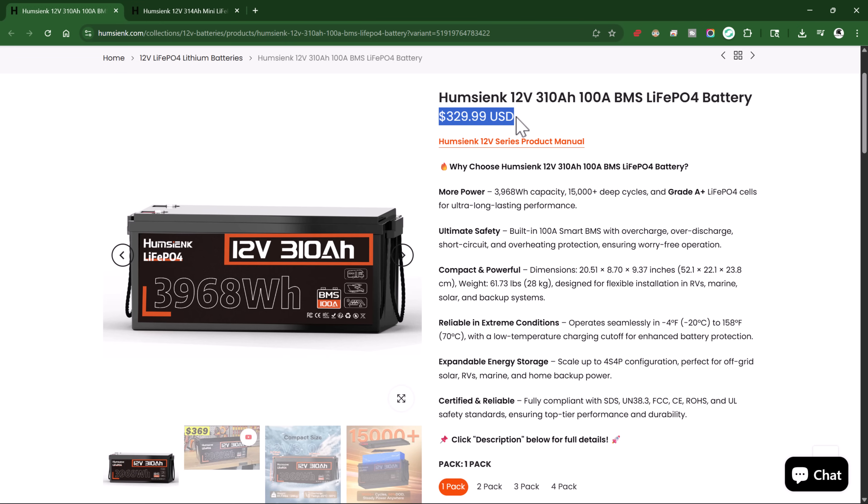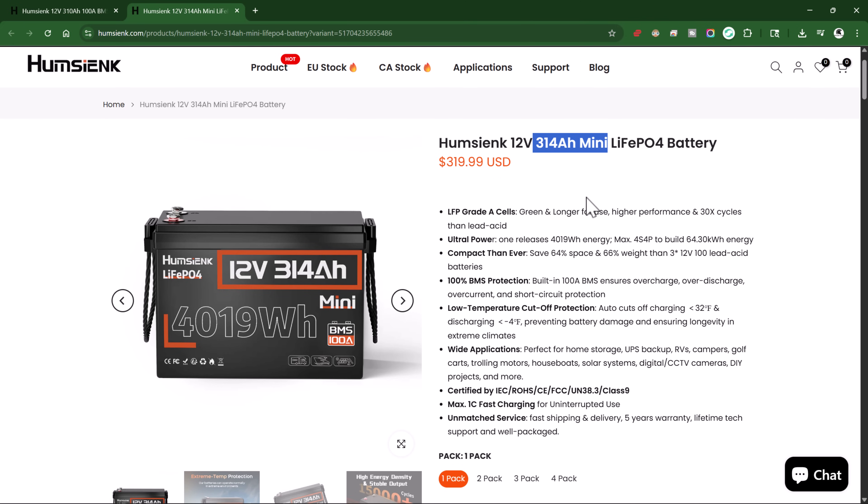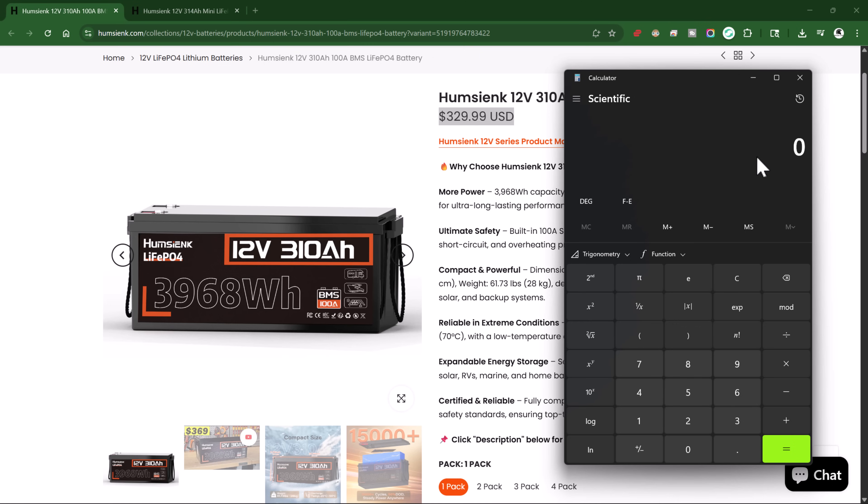That's crazy cheap — nothing's this cheap. And now they have a mini version which technically has a little bit more power and is $10 less per battery. This is what I wish I had gotten, but these at $329.99 each with the total capacity come out to only $8.3 per watt hour.